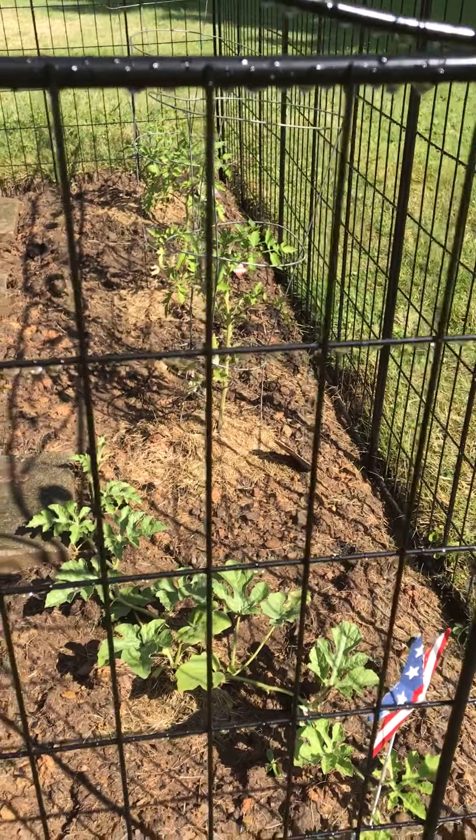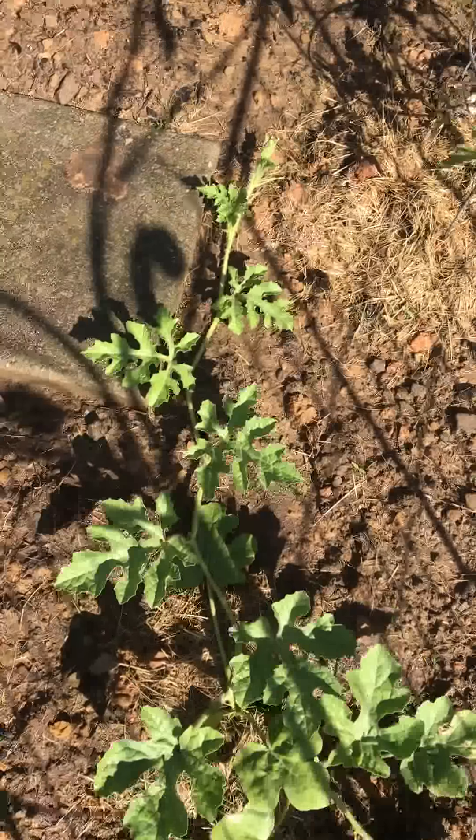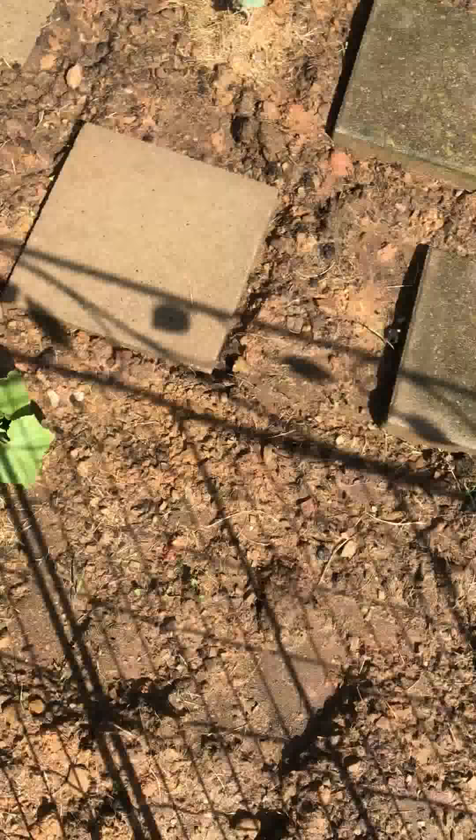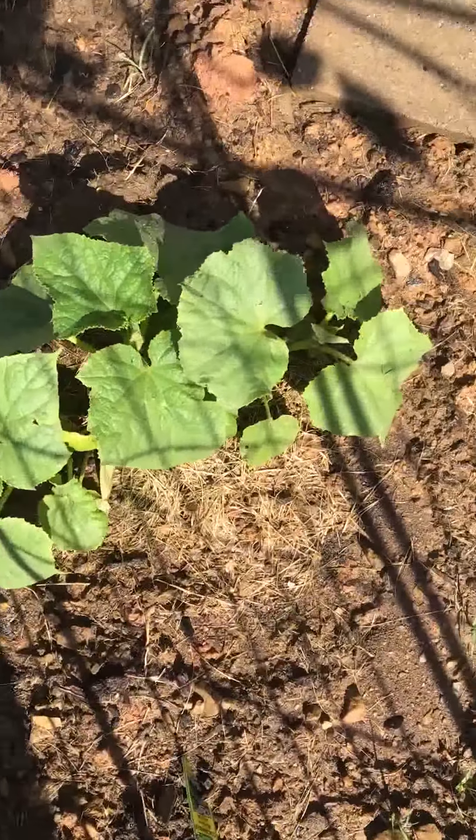This is my watermelon plant. It's moving right along. This is my cucumber plant.